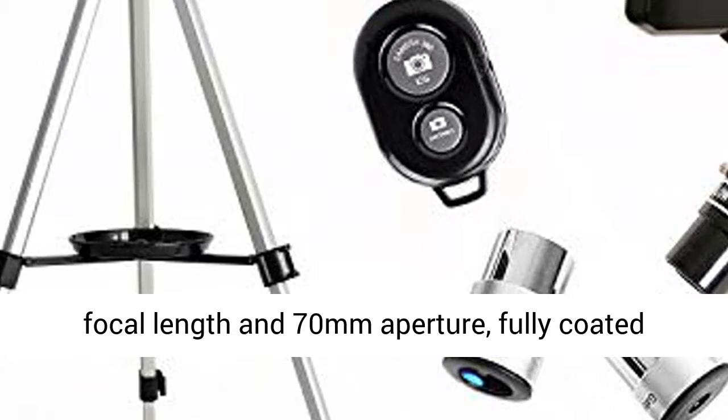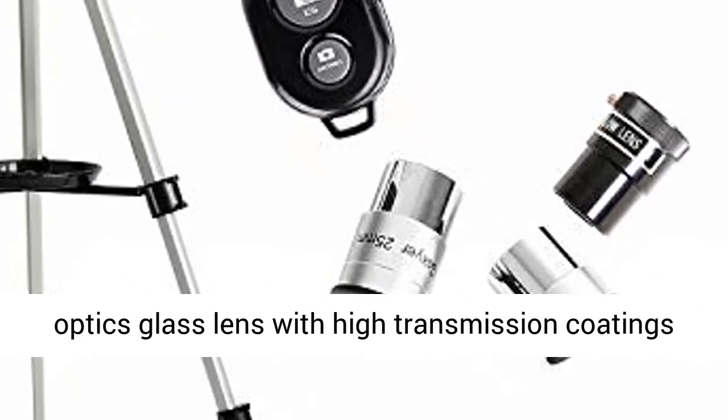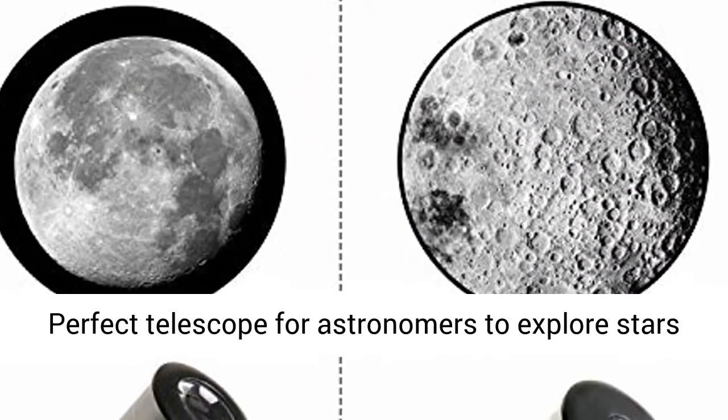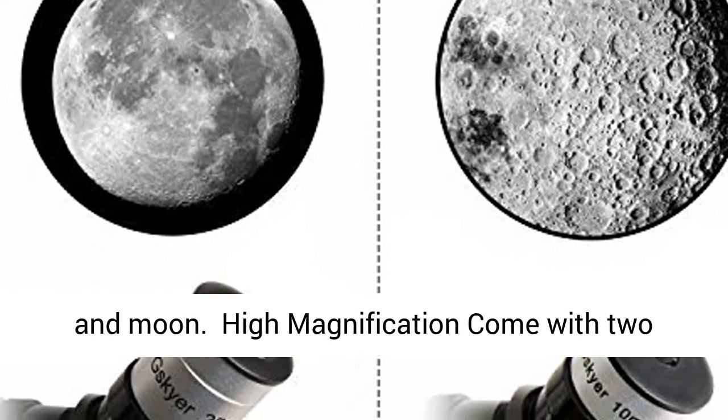High Quality Optics: 400mm focal length, F5.7, and 70mm Aperture. Fully Coated Optics Glass Lens with High Transmission Coatings creates stunning images and protects your eyes. Perfect Telescope for Astronomers to Explore Stars and Moon.